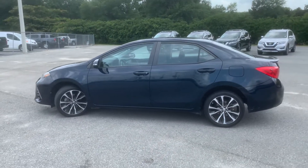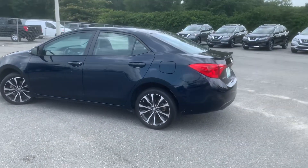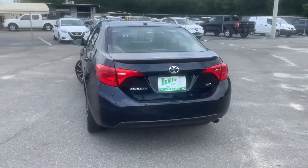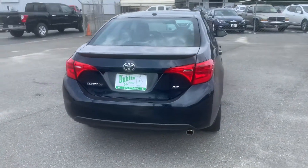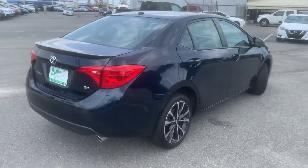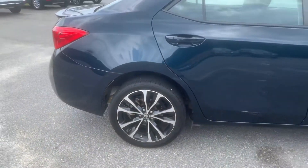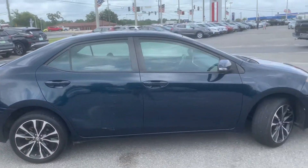Good afternoon, my name is Aaron Finley with Dublin Nissan Chevrolet. I just wanted to take you on a quick walk around of our used 2017 Toyota Corolla. It is an SC trim package. You can see it has nice 17-inch alloy wheels, four-wheel disc brakes, four-door.